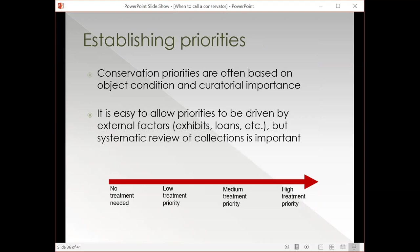You might have done a bunch of condition reports and need to think about how to prioritize conservation projects within your collection. It's really easy to fall into the trap of allowing priorities to be driven by external factors like exhibits and loans, and obviously that's one component. But it's also really important to undertake a systematic review of your collections and think about priorities not just in terms of use, but overall condition — balancing curatorial considerations, object condition considerations, and use considerations for exhibits and loans. Finding the harmony between all three and balancing those considerations really helps you establish good priorities and spend your resources appropriately.